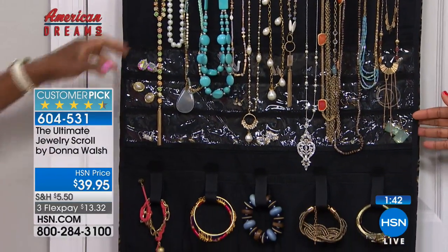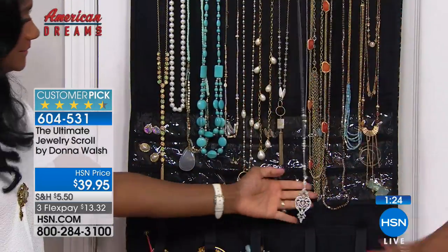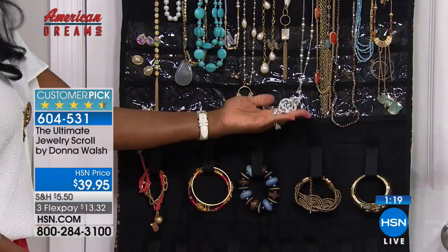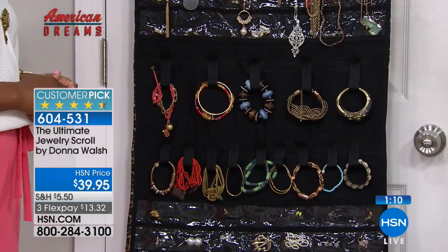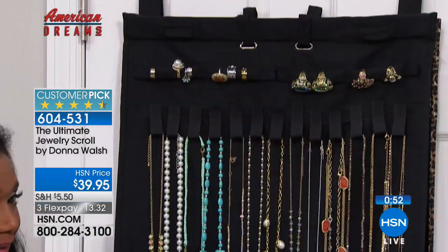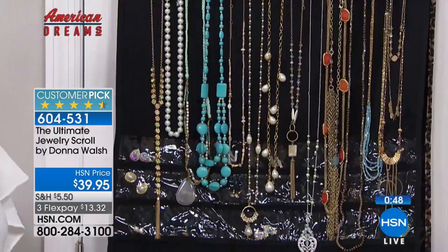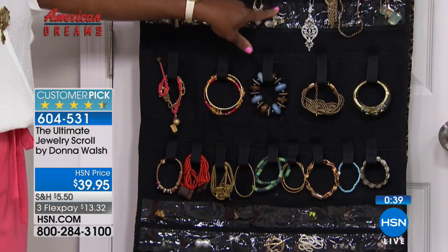Everything you have is protected. It doesn't have to be super expensive, but if it's your favorite necklace, you don't want it to get broken or tangled. If you are missing a couple stones, you can't wear that necklace or those earrings anymore. With this, everything stays nice and protected. Read the reviews because this has been highly reviewed - it is a customer pick on HSN.com. Women love it. You get 42 clear little pouches, so I can coordinate the earrings with my necklaces.